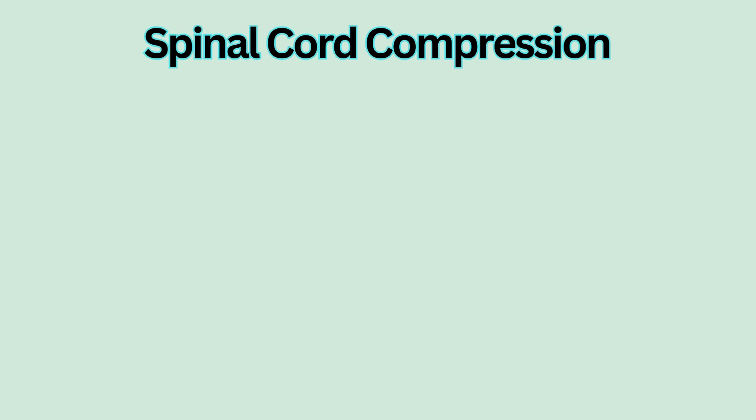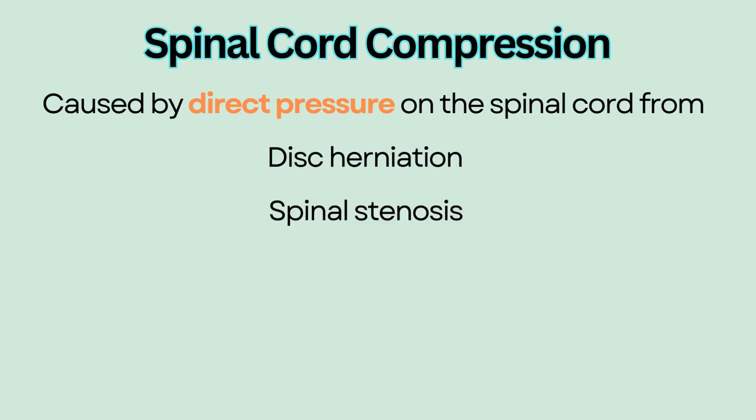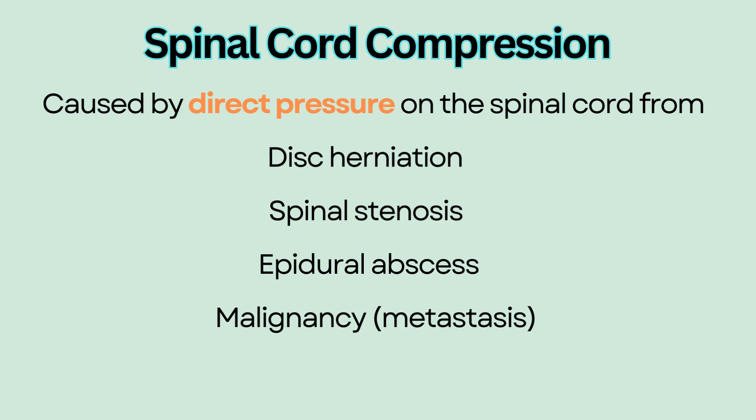Spinal cord compression. Compression of the spinal cord is often caused by direct pressure from mechanical compression such as disc herniation or spinal stenosis. It could also be from infections such as an epidural abscess, or from malignancy where cancer spreads to the spine.